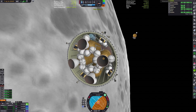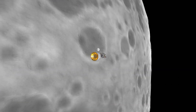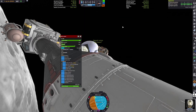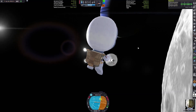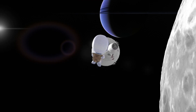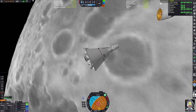We approach the target and switch over to the rescue vehicle. It actually lacks a docking port, so we switch over to the stranded vessel and can do an EVA. And I finally figured out how to fix the problem I've had for a while now.